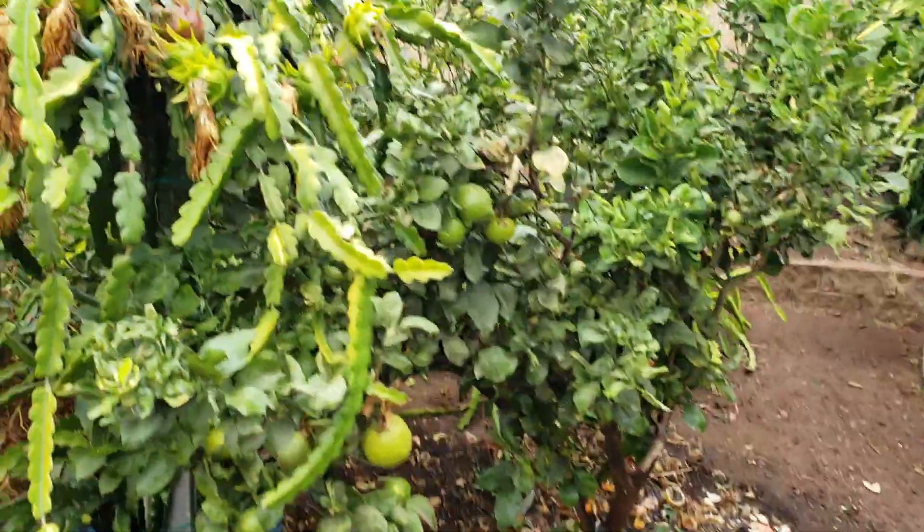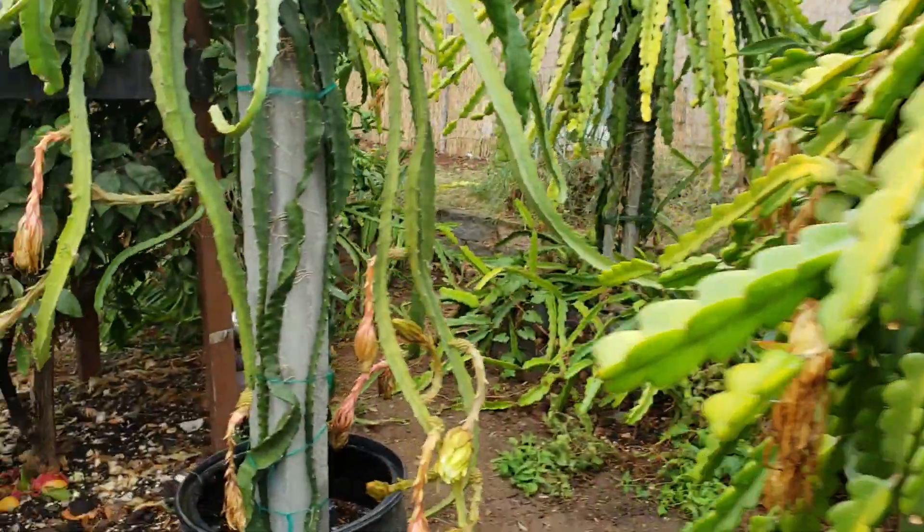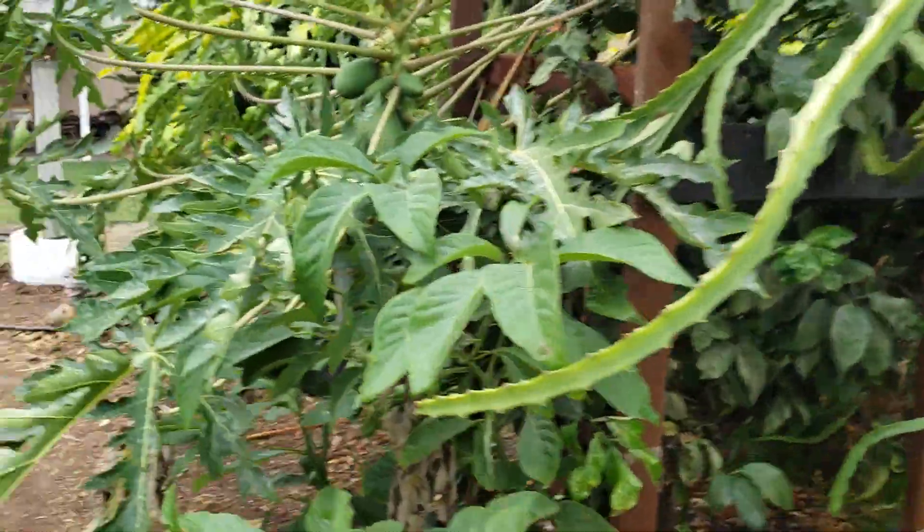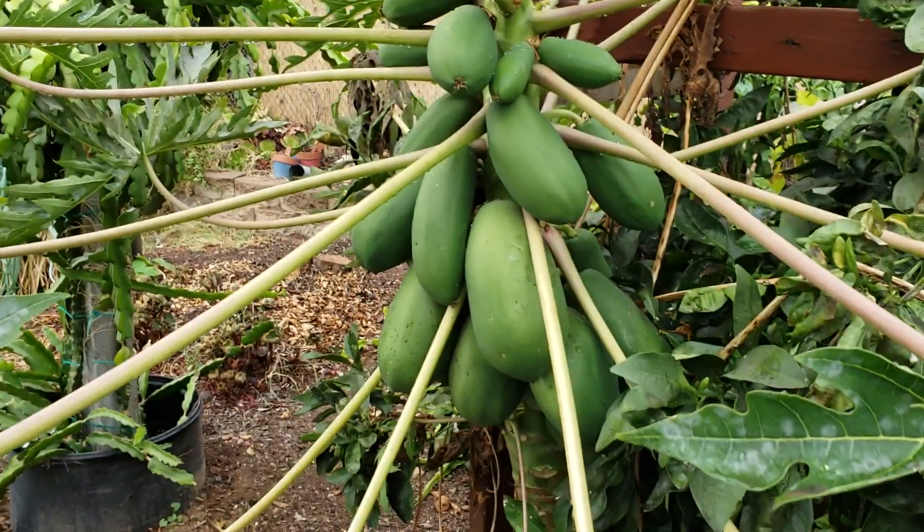That's just an update on the yellow dragon fruit. Thank you for watching, have a good one, bye bye.